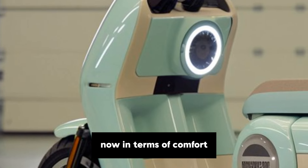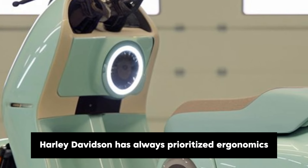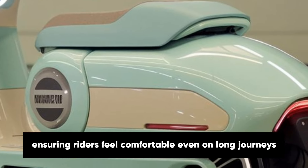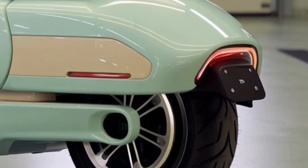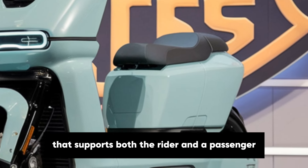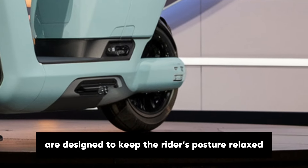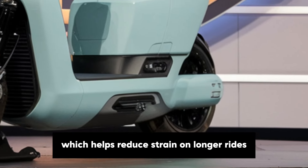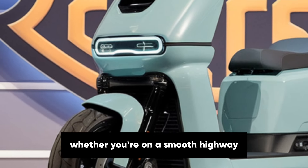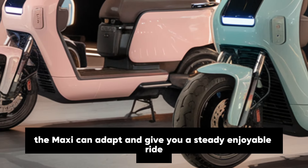In terms of comfort, the Pastel Maxi is as rider-friendly as they come. Harley-Davidson has always prioritised ergonomics in their designs, ensuring riders feel comfortable even on long journeys. The Pastel Maxi has a wide, cushioned seat that supports both the rider and a passenger. The seat height and handlebar position are designed to keep the rider's posture relaxed, which helps reduce strain on longer rides. The adjustable suspension also means that whether you're on a smooth highway or a bumpy back road, the Maxi can adapt and give you a steady, enjoyable ride.